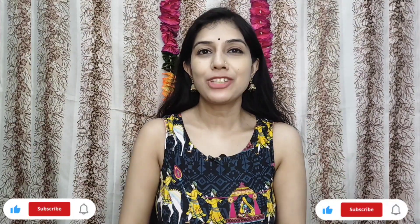Hi guys, welcome back to another video. Today I will share my Amazon haul, which I bought a lot of footwear at the Great Indian Festival sale which was recently done.